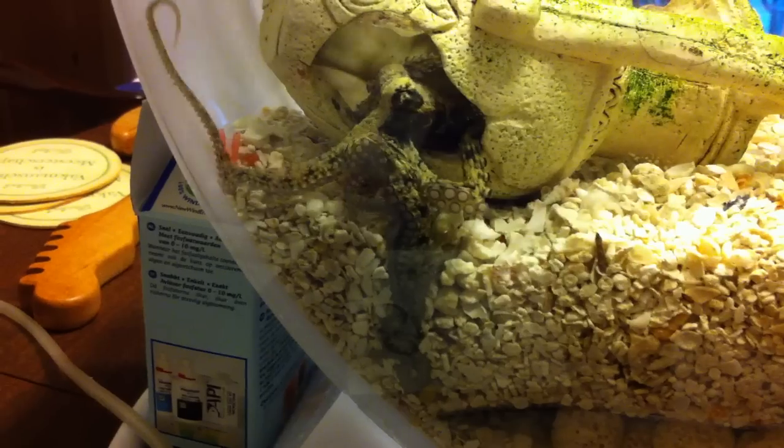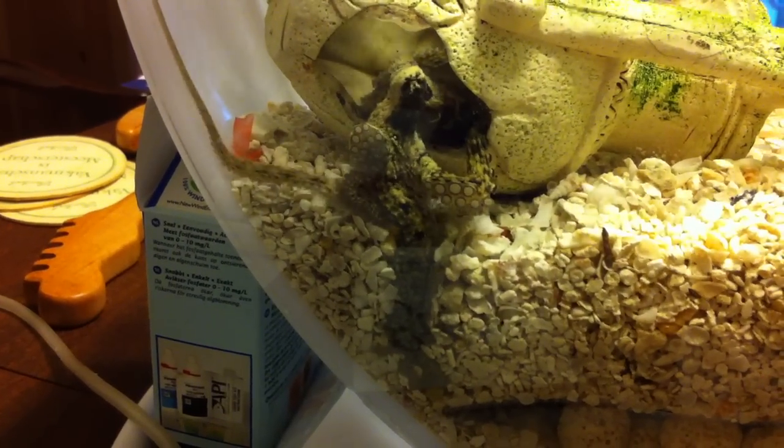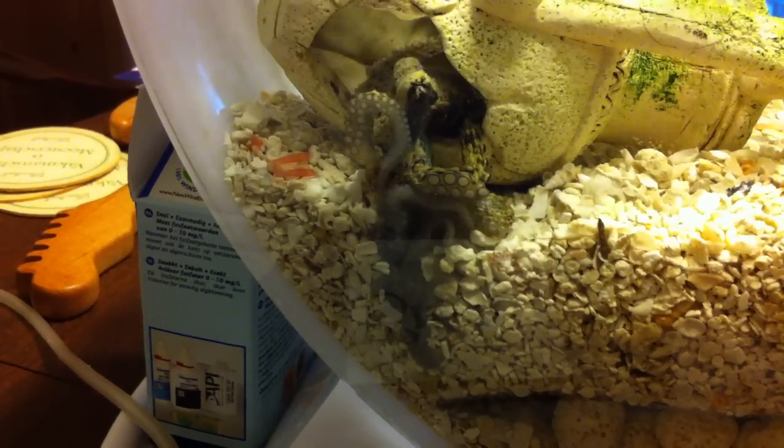It tunnels down through the gravel like it's nothing. He just shoves one arm down there and no problem. It just kind of bullies all of the rocks away.